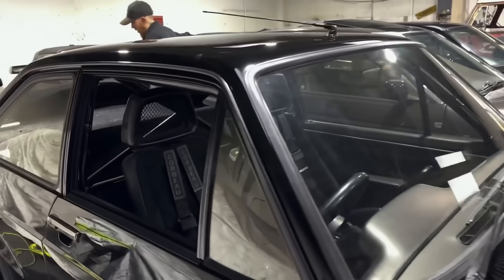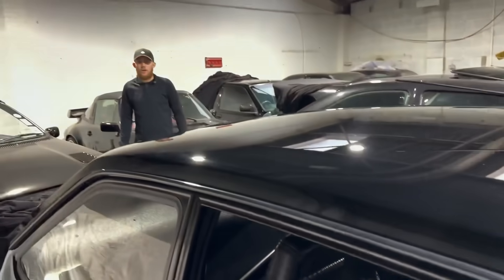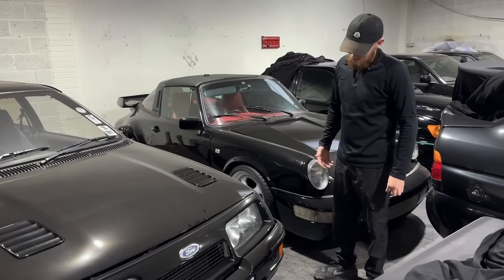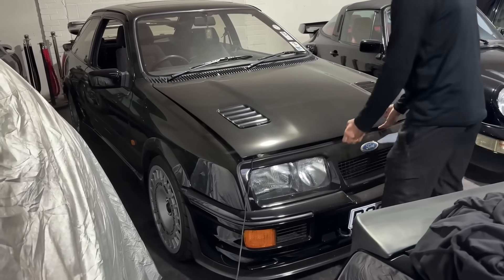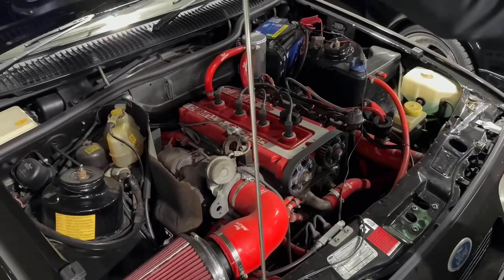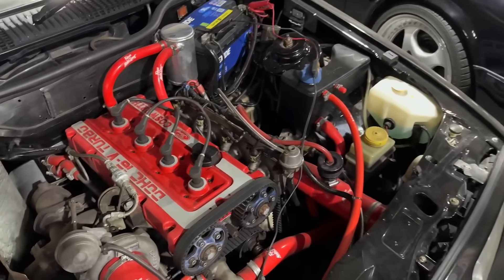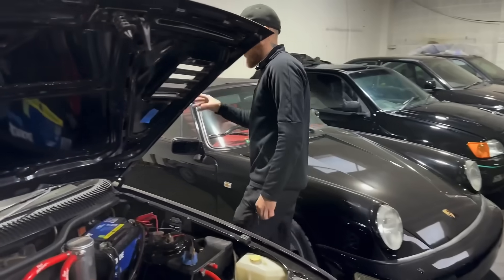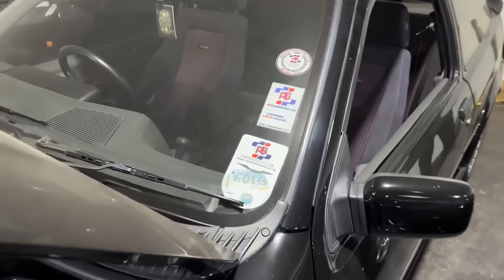Up to about 60-70 miles an hour it's probably the fastest car here, and then this thing will probably take over from there. This is the one we've had the longest — it's the quickest, it's got the most power. It's definitely not standard under the engine bay. It's all been uprated — about 450-500 brake horsepower — with proper AP Racing brakes all round.